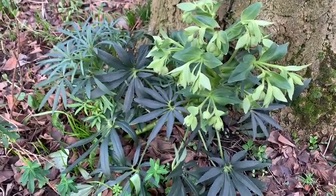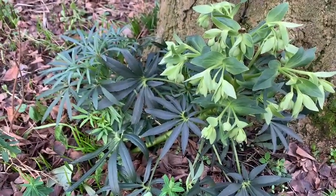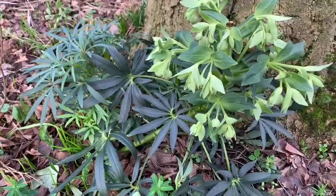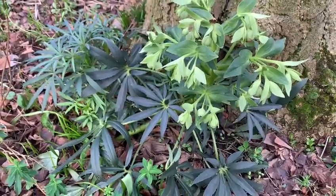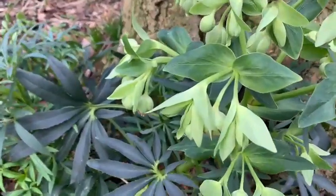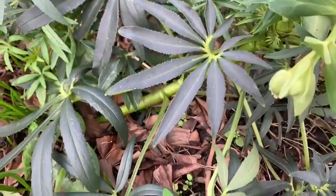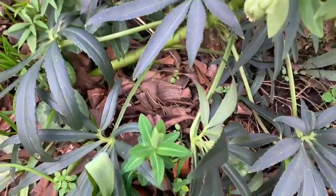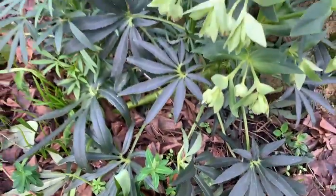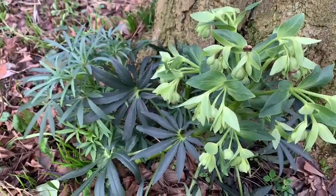And here is our third species of hellebore. This is Helleborus foetidus, which is a British native. A lovely plant that starts flowering in January with its very subtle green flowers, and beautiful almost black-green leaves. Very smart, very lovely plant. It's not long lived but it does seed around, so we always have this in the garden and it helps to light up the winter.